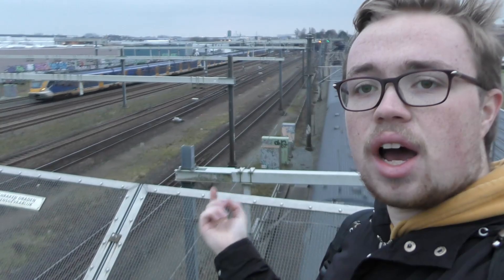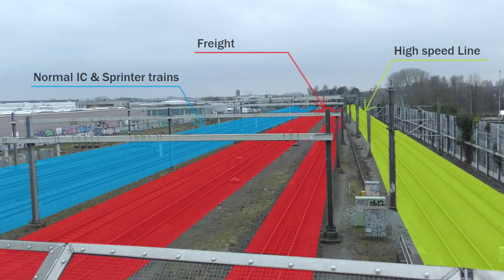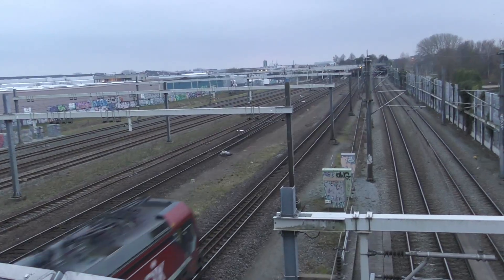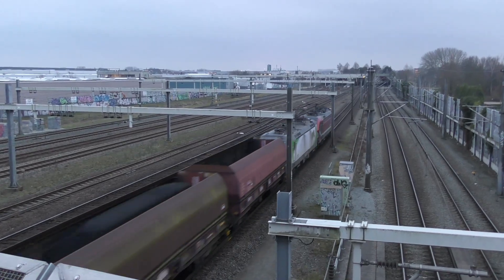Here at Barendrecht, the Betuwe route joins the main line, which makes them nine tracks wide: four normal tracks, three for freight, and two for the high speed line to Brussels. These nine tracks together accommodate many trains — here comes another coal train from the port of Rotterdam.